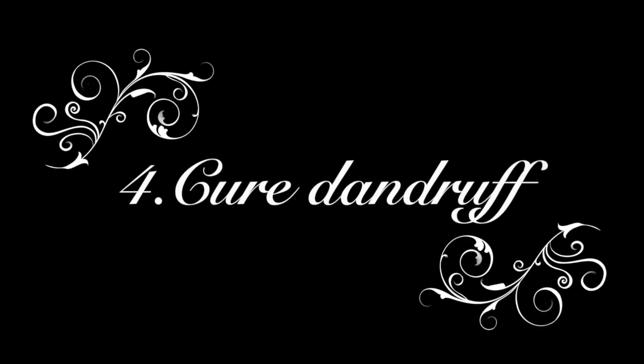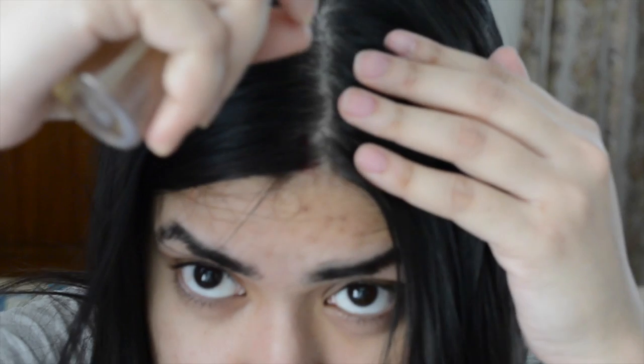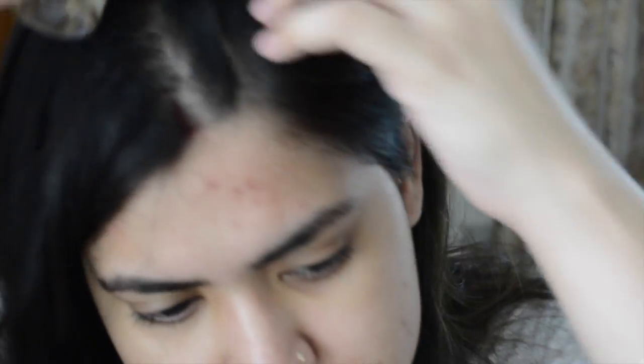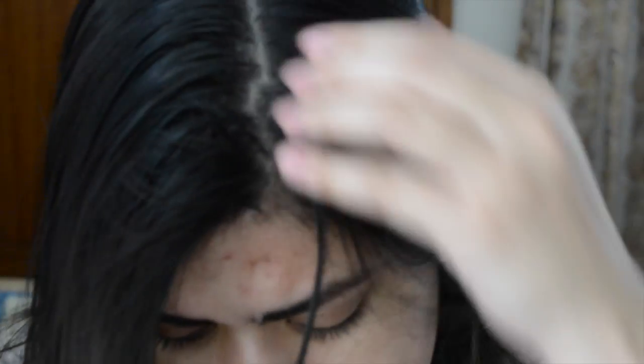You can use the same solution on your hair and scalp to treat dandruff. This is 100% true — it cures dandruff like a miracle. In every root space on the scalp where there is a lot of dandruff, or if you have frizzy hair or dryness, you can spray it with apple cider vinegar.